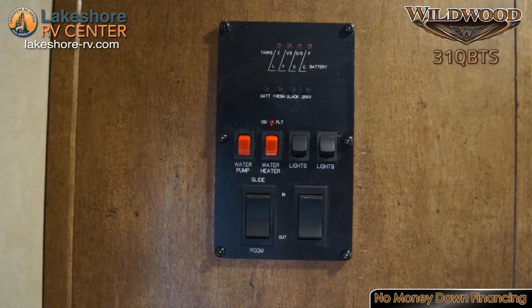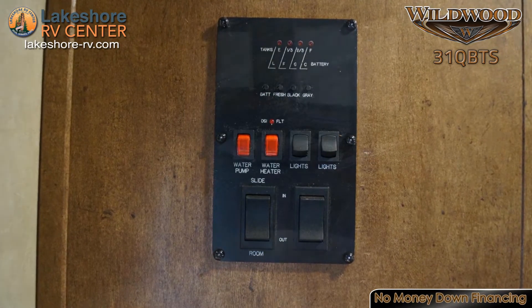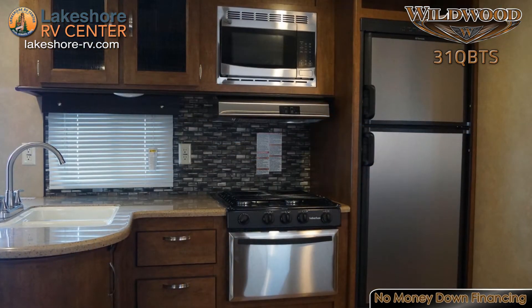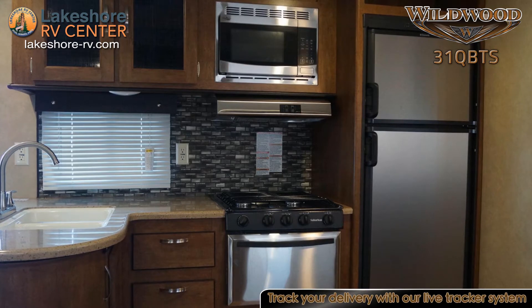There's plenty of space for the whole family to gather for a meal at the large dinette. Create amazing meals with a range, microwave, and refrigerator found in the fully equipped kitchen.